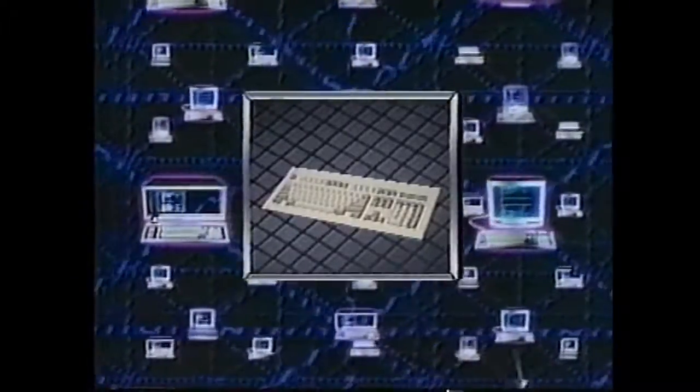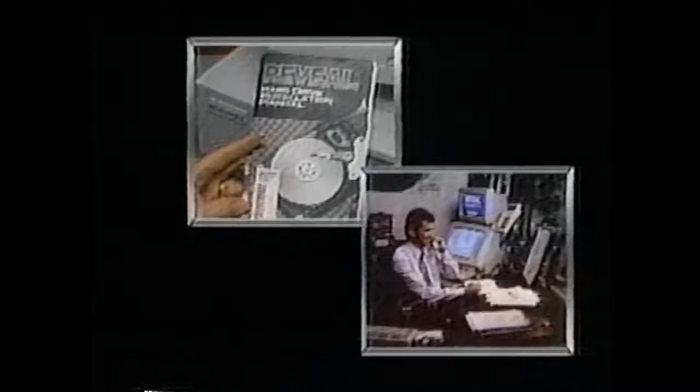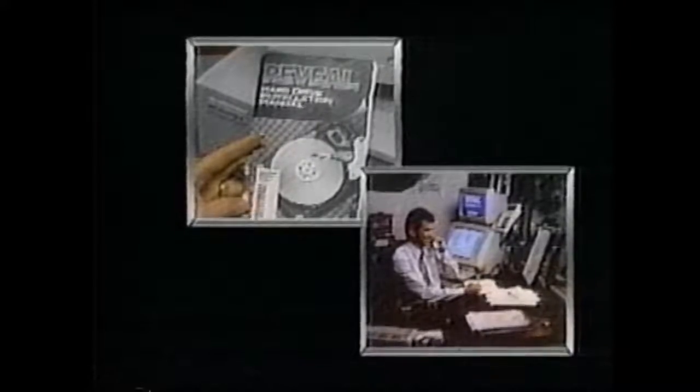Fax modems and modems so you can send and receive faxes or exchange huge amounts of data by phone worldwide. Data entry devices such as track balls, mice, and keyboards with the standard clicker or tactile touch. Plus many other exciting products. And Reveal makes them all easy to install. Check out the entire line soon.